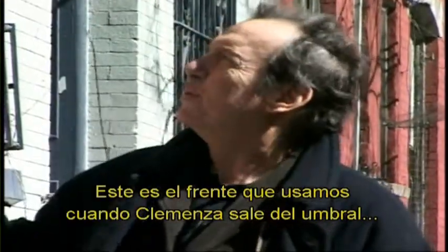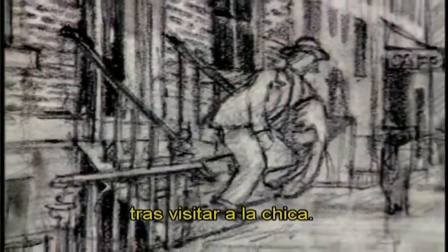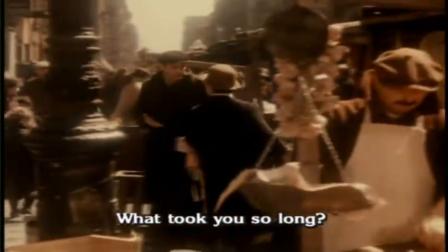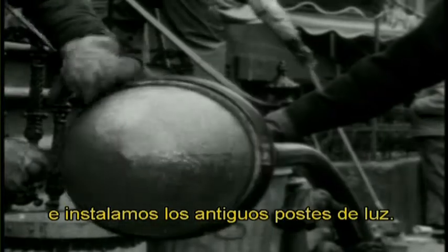This is the front that we used when the young Clemenza came out of the doorway after he was visiting a girl. The laundry was hung, and we added many, many signs. All these lampposts, of course, were taken out, and the old Shepherd's Crook New York lampposts were put in.